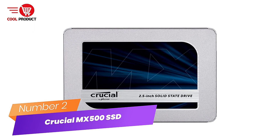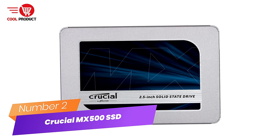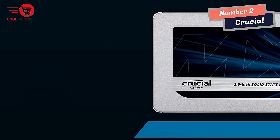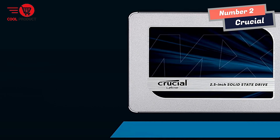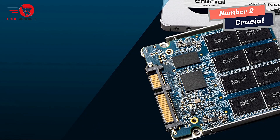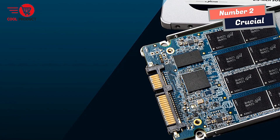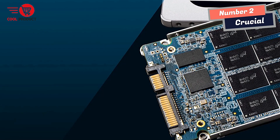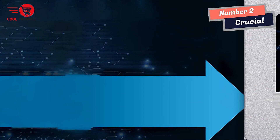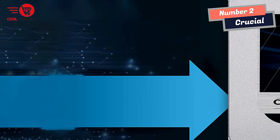Number 2: Crucial MX500 SSD. Every time you turn on your computer, you are using your storage drive. It holds all your files and loads and saves almost everything your system does. Join more and more people who are keeping their family videos, travel photos, music, and important documents on an SSD, and get near-instant performance and lasting reliability that comes with solid-state storage.